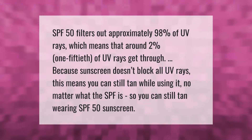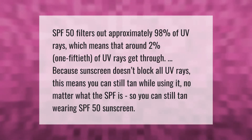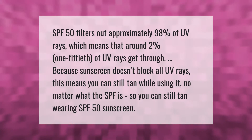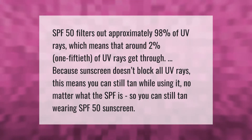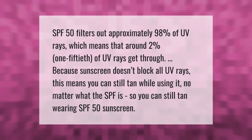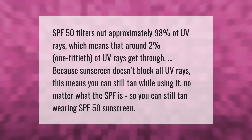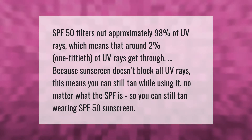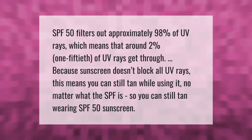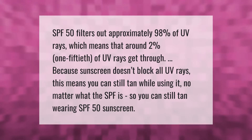SPF 50 filters out approximately 98 percent of UV rays, which means that around two percent — one 50th of UV rays — get through. Because sunscreen doesn't block all UV rays, this means you can still tan while using it, no matter what the SPF is. So you can still tan wearing SPF 50 sunscreen.